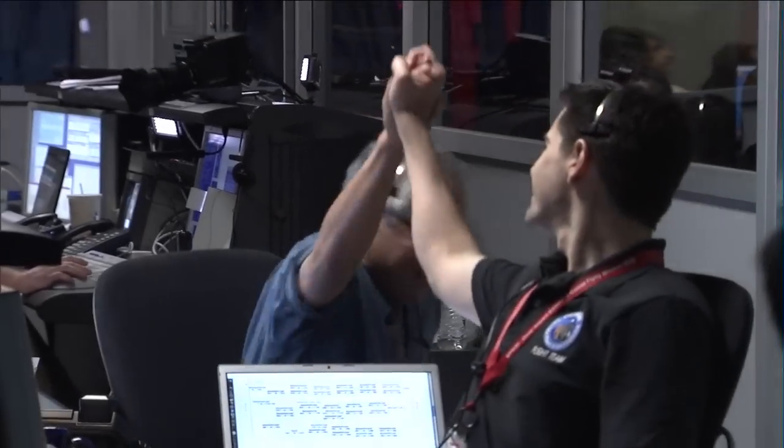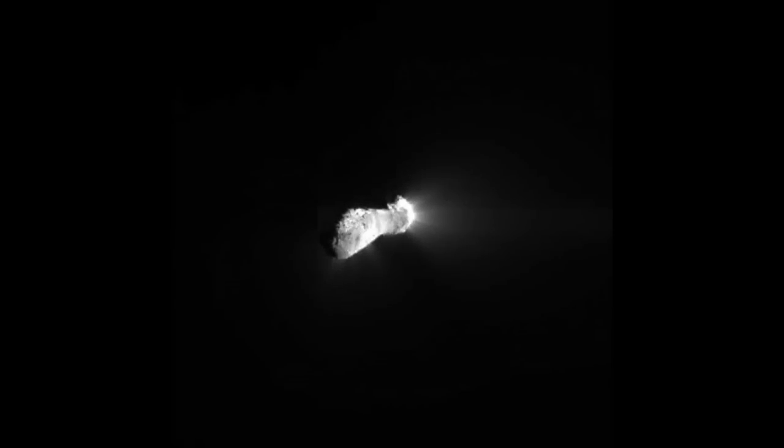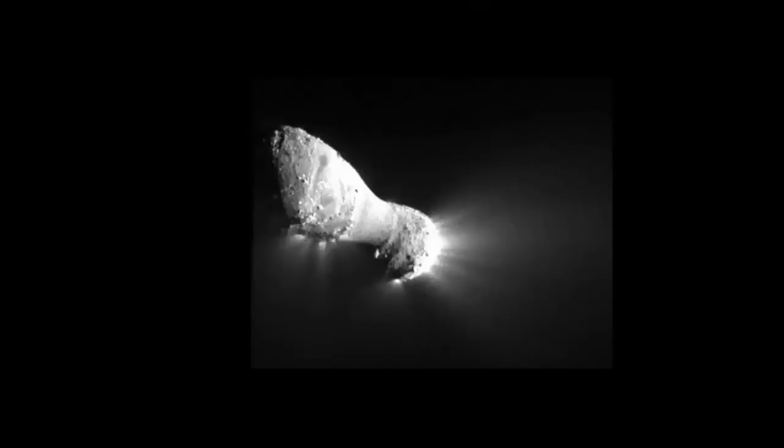Congratulations on a fantastic fly-by. Good job, everybody. Thank you.